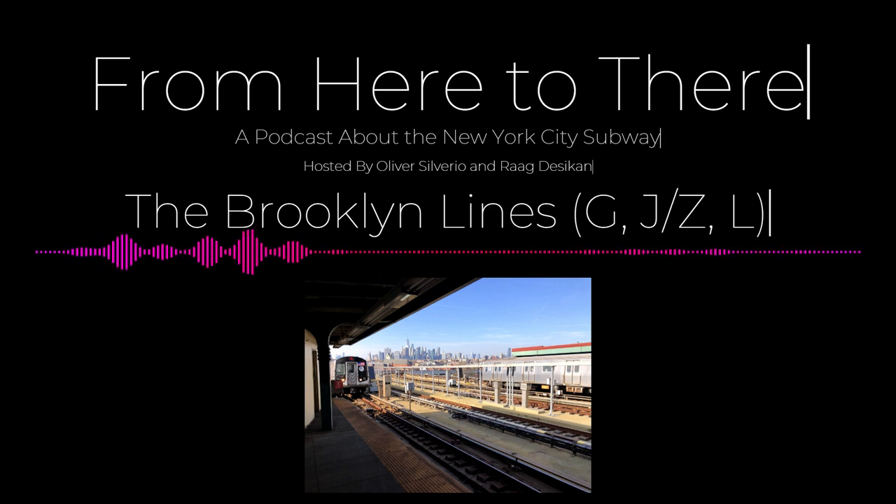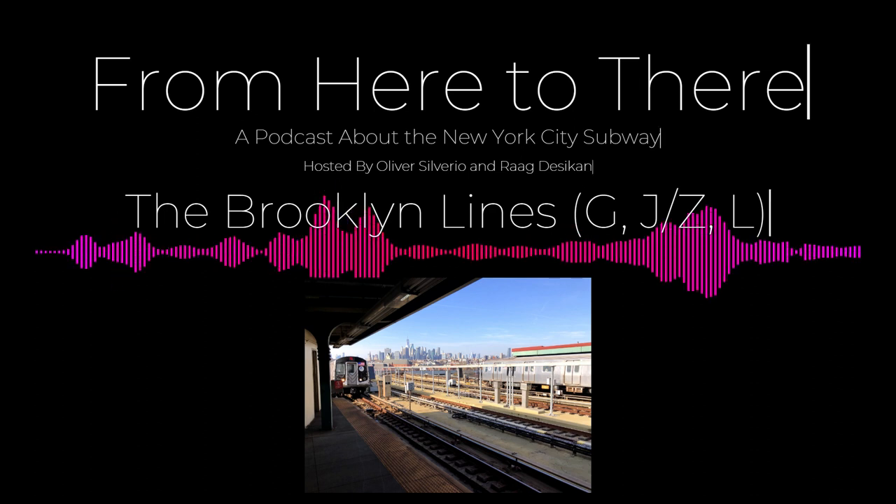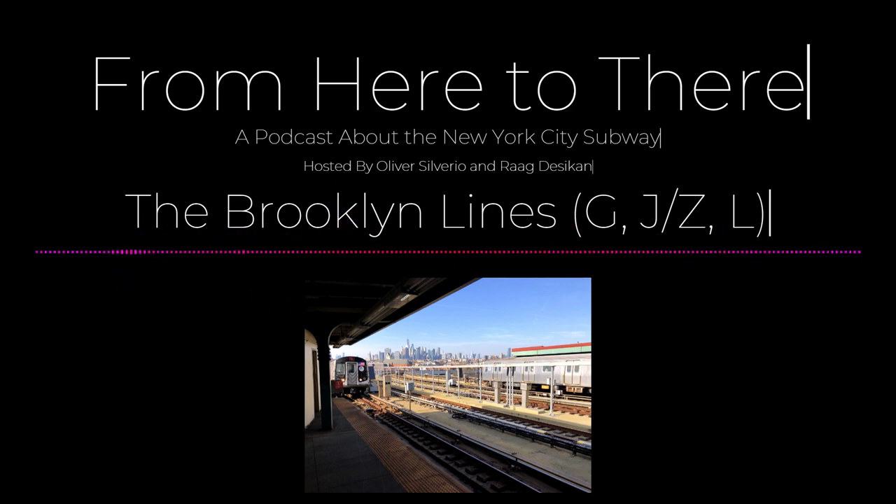The J and Z share track with the M until Myrtle Avenue, so refer to that episode for additional attractions. Gates Avenue claims to be the oldest subway station, though there are technicalities — it's the oldest station built specifically as a subway station. Far Rockaway station on the A train opened earlier, but wasn't originally a subway station. So depending on how you classify it, it could be either Gates Avenue or Far Rockaway in Queens.